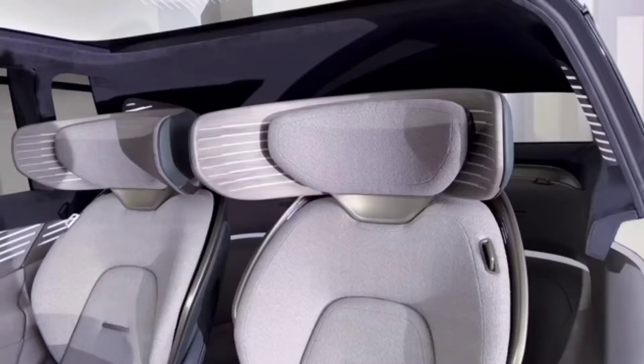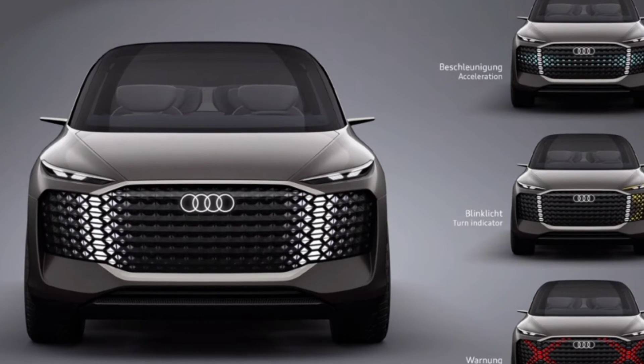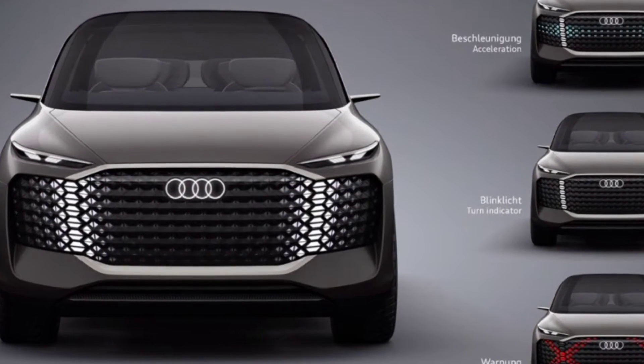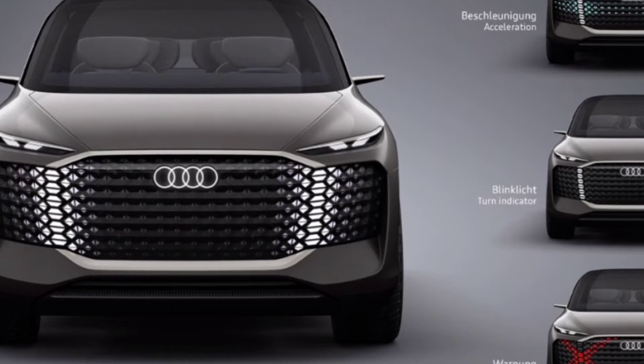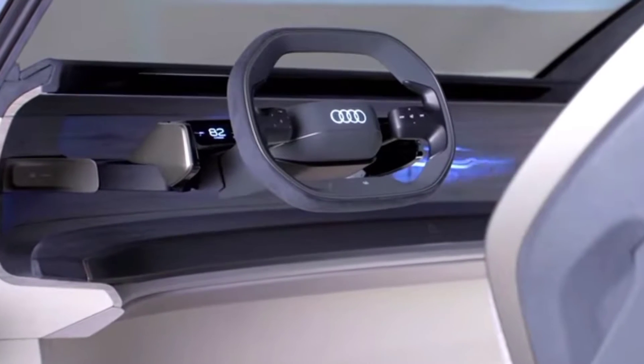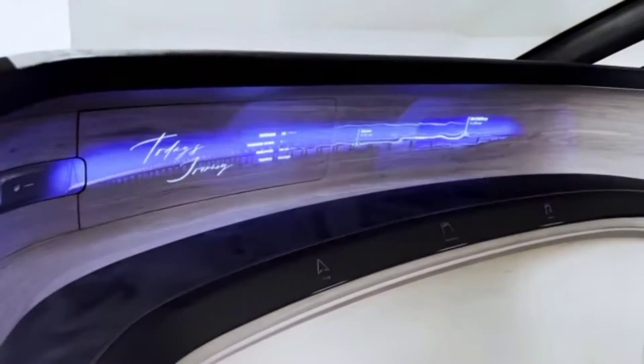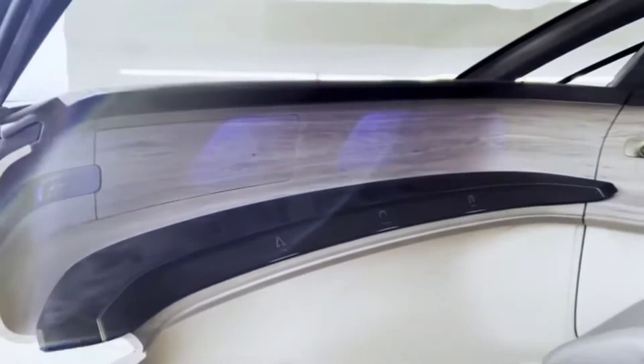Large and expensive minivans have long been popular in China, and now a boom in electric monocabs is coming, in which Audi intends to participate. The Urban Sphere concept was developed by studios in Ingolstadt and Beijing, taking into account some wishes of local buyers, although there were no such cars in the Audi range yet.